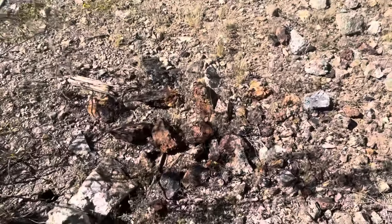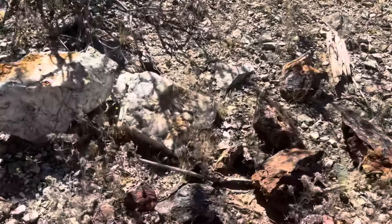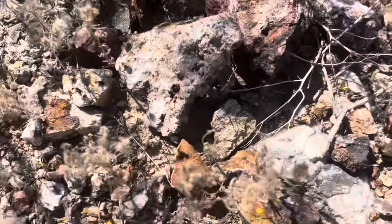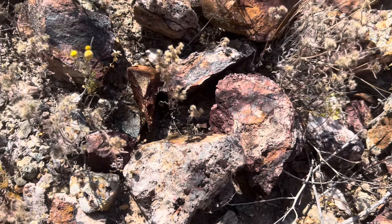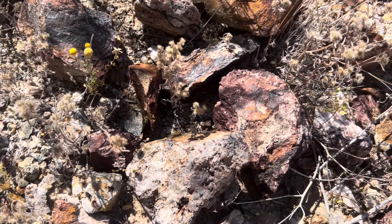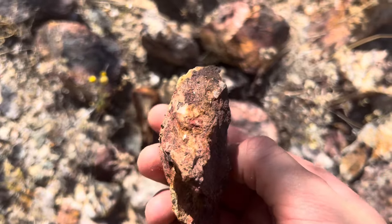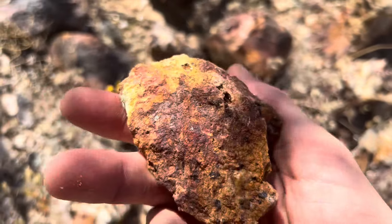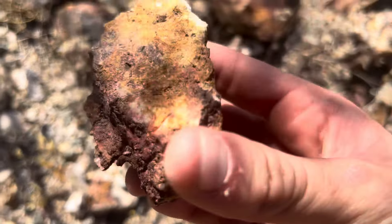We've got some mine diggings here. I'm no geologist, but we've got some quartz — I think this might be copper, maybe some oxidation from the rust. See that? Pretty cool stone. This yellow stuff might be more oxidation as well.